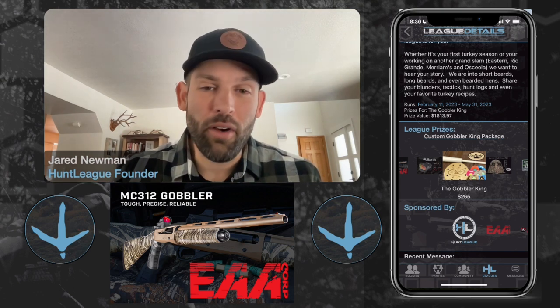This Spring Turkey League has several new partners. EAA is sponsoring it with their MC312 Gobbler shotgun, which we're going to feature in just a moment. Burris is throwing in one of their brand new Fast Fire 4 Red Dots. We've got Kane Break doing a custom call for the winner that also includes 12 of their diaphragms, two different types of slates, and a custom one specific for Hunt League. We've also got a ground blind and Remington throwing in their Tungsten Super Shot TSS ammo — really the best shotgun ammo you can buy for turkey.